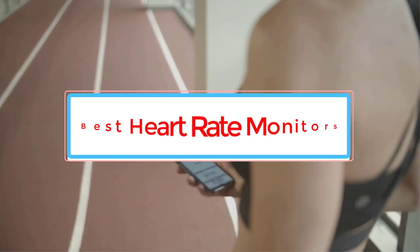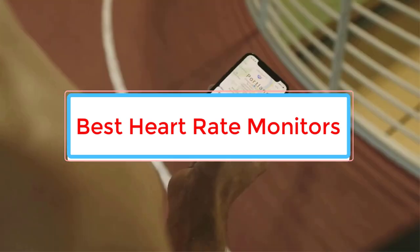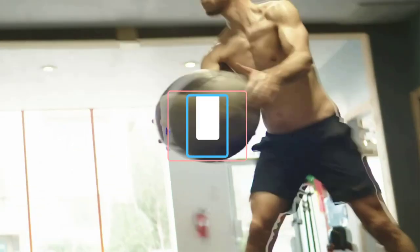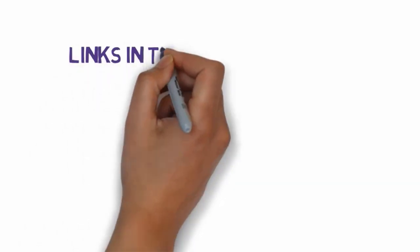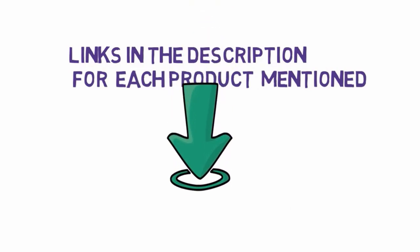Are you looking for the best heart rate monitors? In this video we will look at some of the 6 best heart rate monitors on the market. Before we get started, we have included links in the description, so make sure you check those out to see which one is in your budget range.